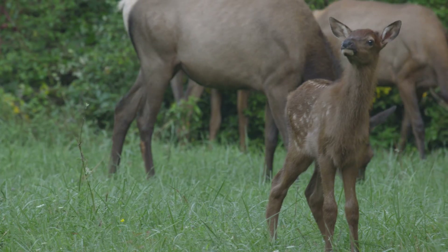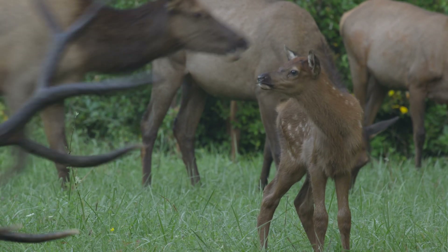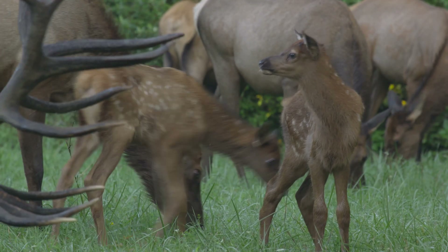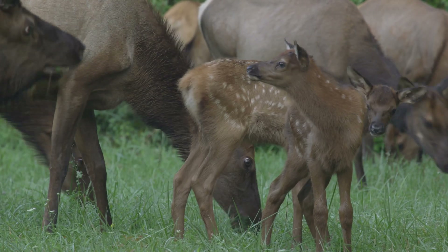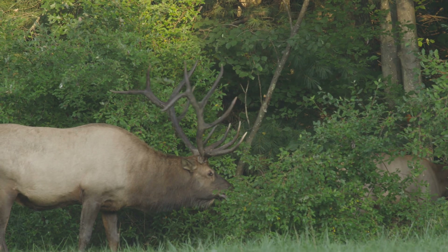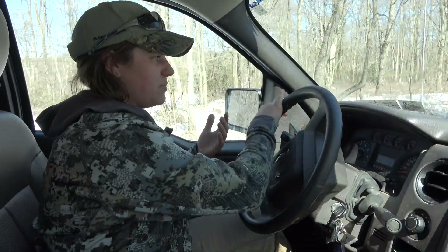All of this is so we can figure out what herbivory is attributable to elk and what is attributable to deer. It's very easy to blame one or the other when an area is recently timbered and all of the new growth is being obliterated by cervids, but we're not able to confidently say which damage is caused by which species.